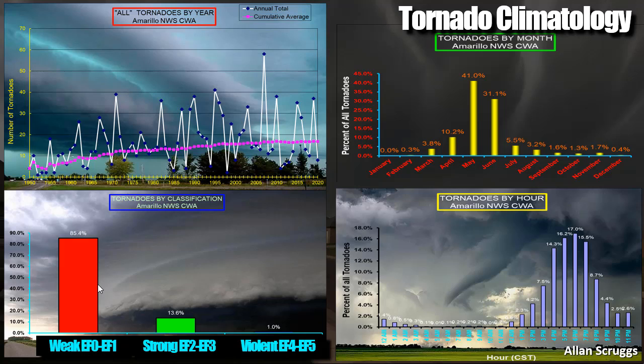Looking at climatology, since 1950 — the start of the modern tornado database — we average about 18 tornadoes a year in the Texas and Oklahoma panhandle across those 23 counties. There's an apparent trend of increasing tornadoes, but that's really just better reporting. In 1950, a lot of smaller tornadoes didn't get reported. Most tornadoes here happen in May and June, with tornado season ramping up in late April and ending quickly at some point in June. We can get tornadoes any time of year, but very rarely. The peak is clearly May and June.